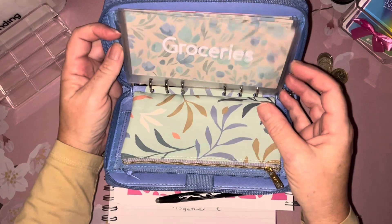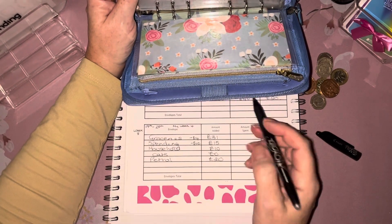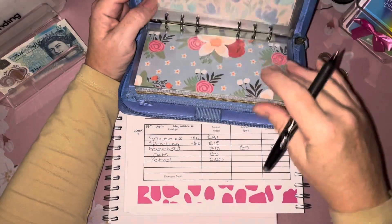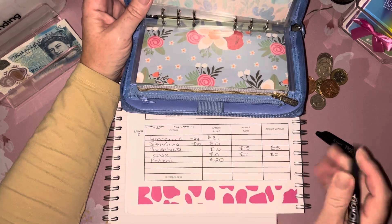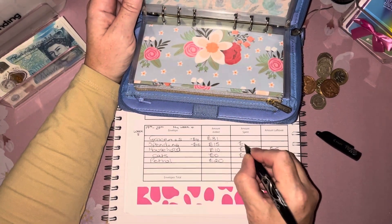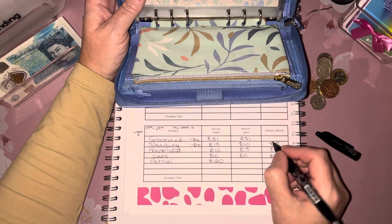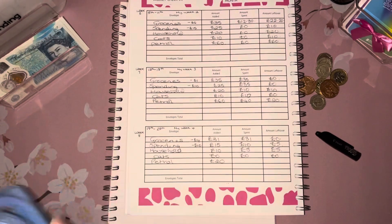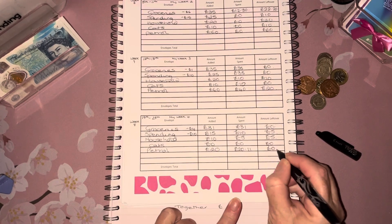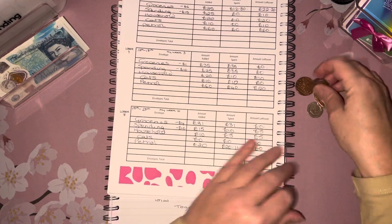There's nothing left in groceries, there's five pounds left in household, so I'm going to write this down. Five pounds spent from household, so five pounds left. Nothing in cats. In spending, there's five pounds — take that out, so ten pounds was spent. Groceries, I spent the whole lot. Petrol I actually spent twenty pounds and eleven pence — you know when you just start filling up and then you start staring into space and forget what you're doing.